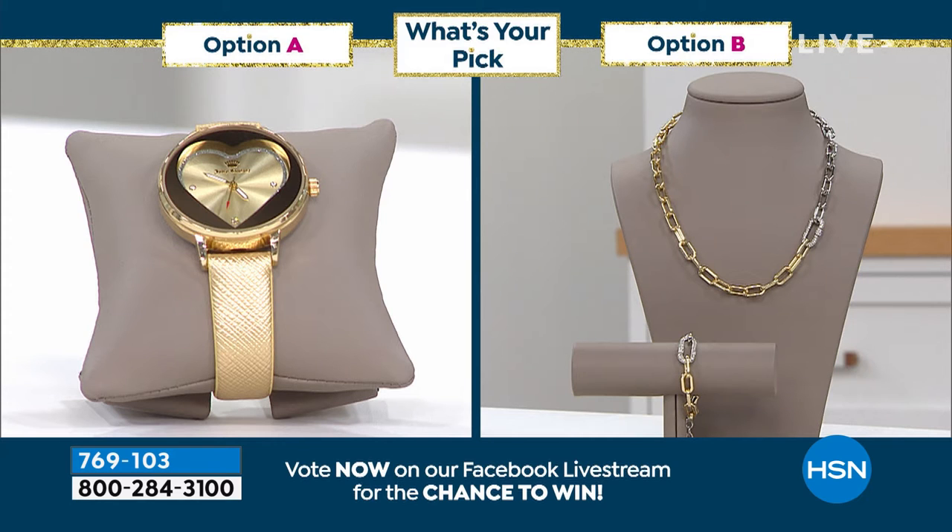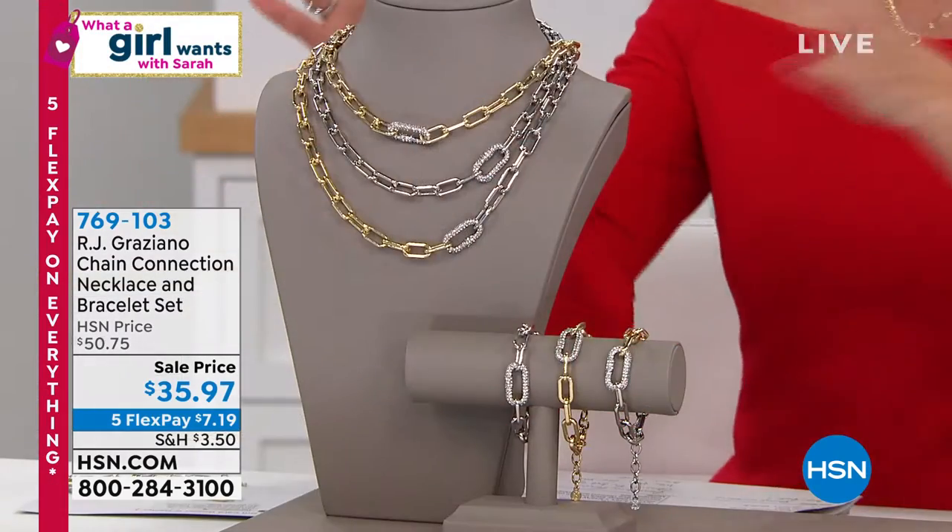A big part of the season — we had you vote. Was it the Juicy Couture bracelet, brand new today, a lot to love there? Or is it going to be the two-tone look from RJ Graziano, where you get two looks in one — you get the necklace, you get the bracelet? You voted, and you voted for RJ. Of course, everyone's a winner if they found something to love today.